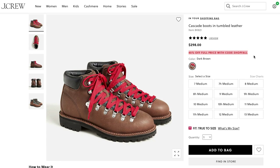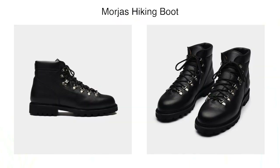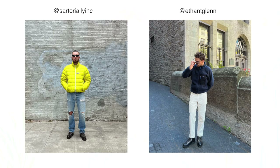Another key detail of hiking boots are those metal lace loops, which are featured on these black Morha's boots. This is another great recommendation and these are super easy to style.